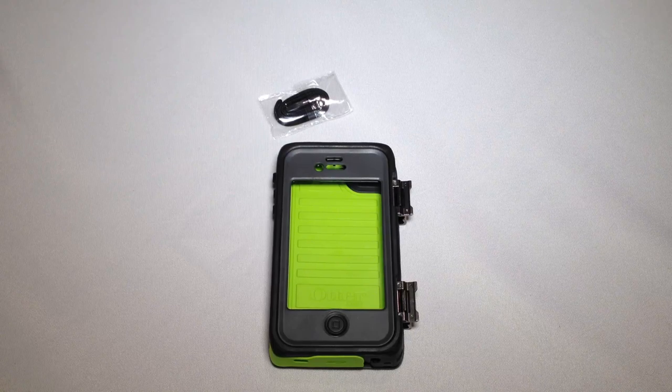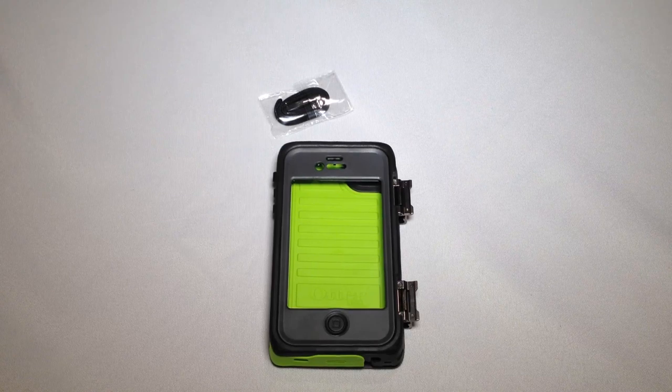Welcome to the Chris Voss Show, covering the latest in social media and technology. This is from AT&T.com — it's an Otterbox, you can also find it at otterbox.com. AT&T sent it to me because they're going to be retailing it through their website and in AT&T stores near you, where you'll be able to pick up this case.